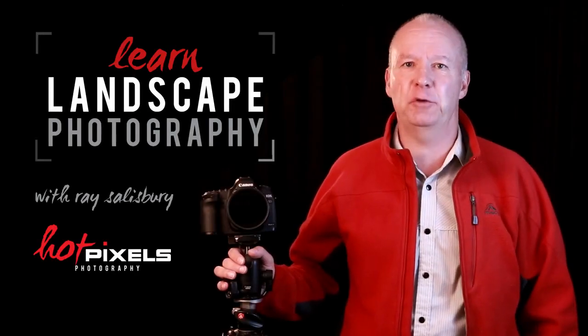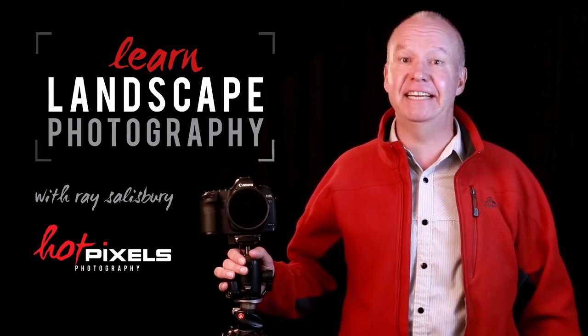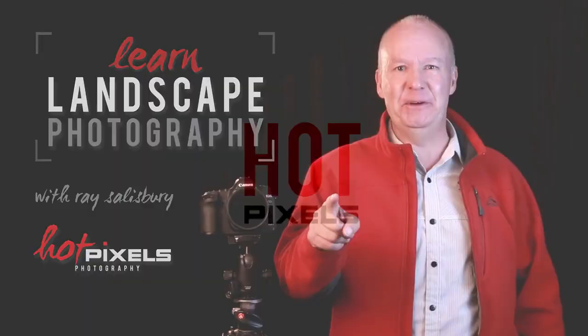If you know the basics of photography, like how your camera works, but want some motivation to get outside and capture some stunning images, then this course is for you.